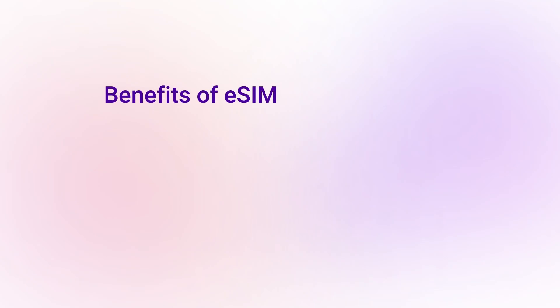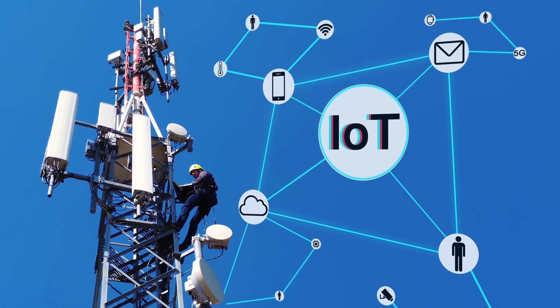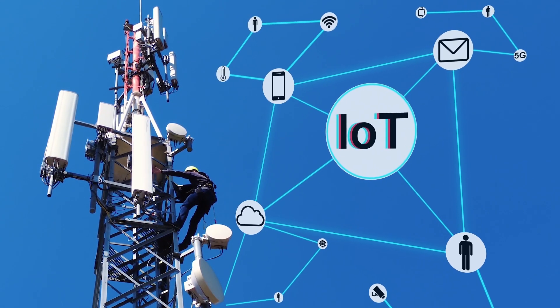So, what are the benefits of eSIM? Remote provisioning, reduced costs, and efficient device management. This makes eSIM perfect for IoT applications and companies requiring global connectivity.